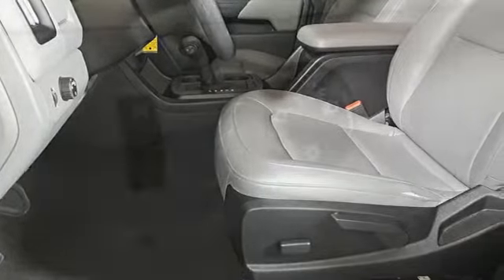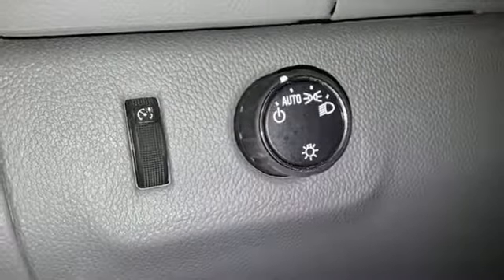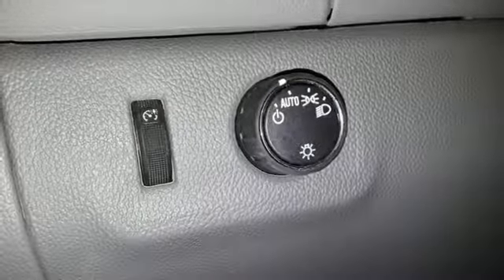Air conditioning, automatic transmission, active grille shutters, gas pressurized shocks, and an in-line 4-cylinder engine.